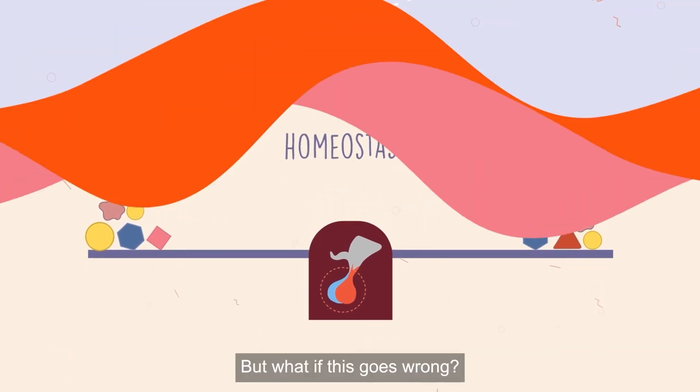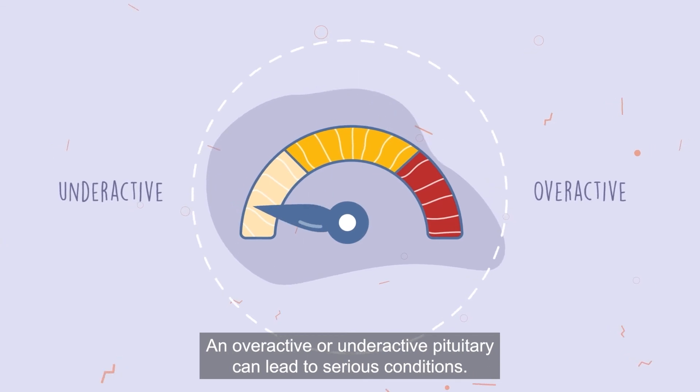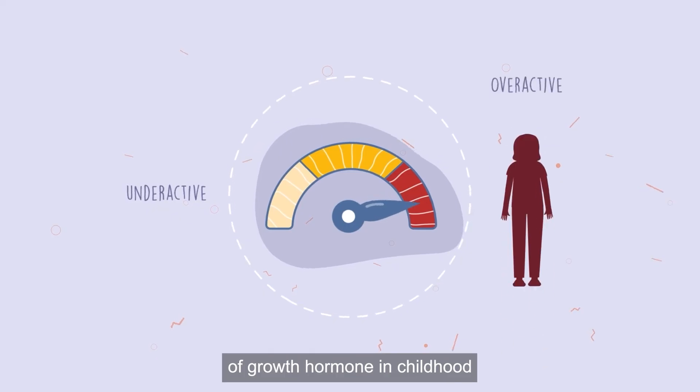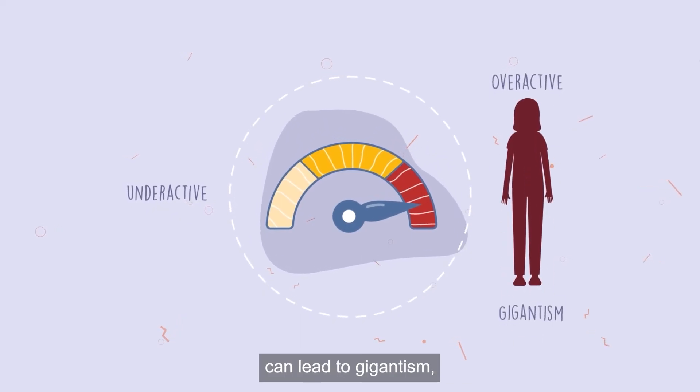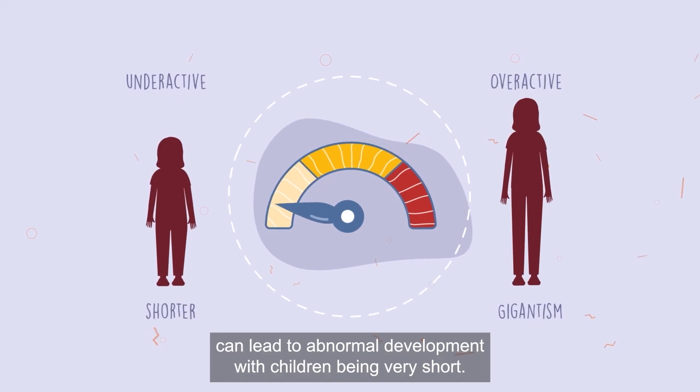But what if this goes wrong? An overactive or underactive pituitary can lead to serious conditions. For example, overactive production of growth hormone in childhood can lead to gigantism, whilst underactivity can lead to abnormal development with children being very short.